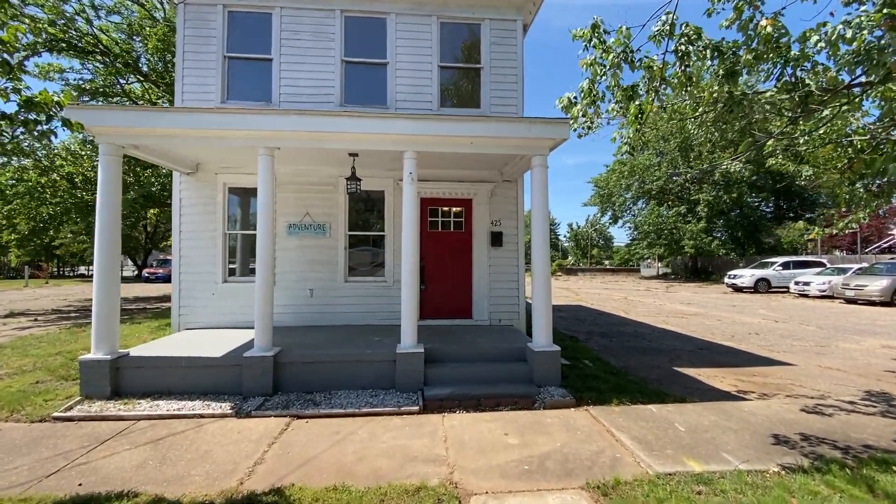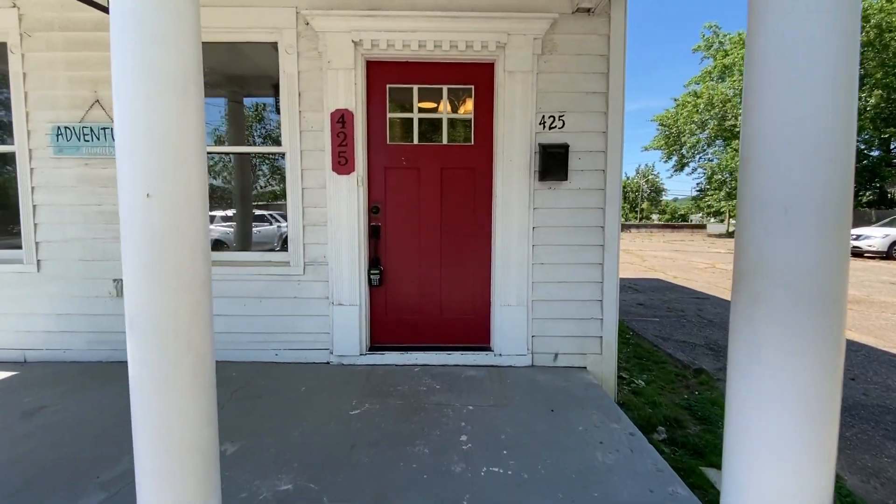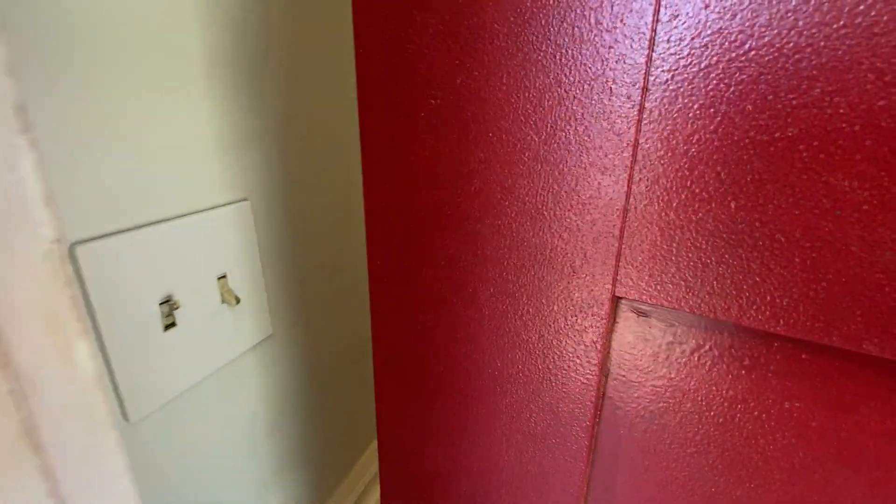Welcome to 425 Elm Street in Fredericksburg, Virginia. This is a two bedroom, one and a half bath, two story home. Rental is handled by MacDoc Property Management.